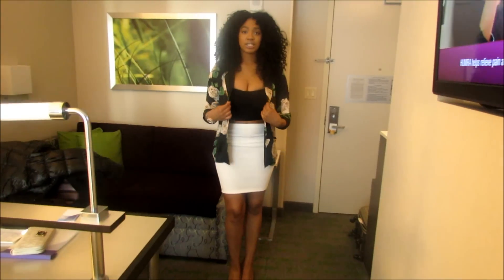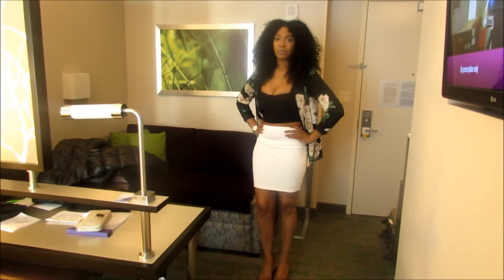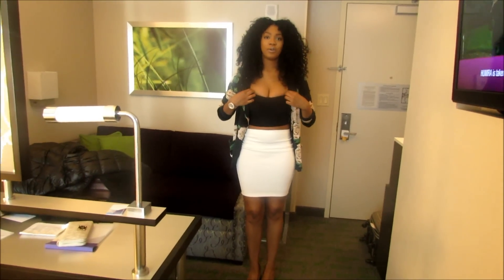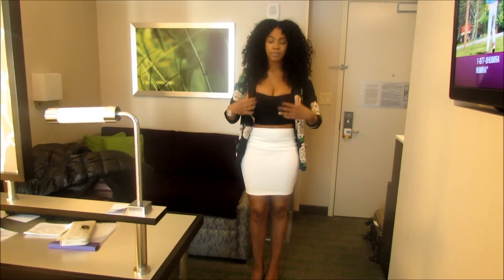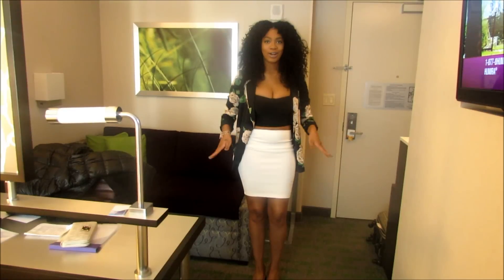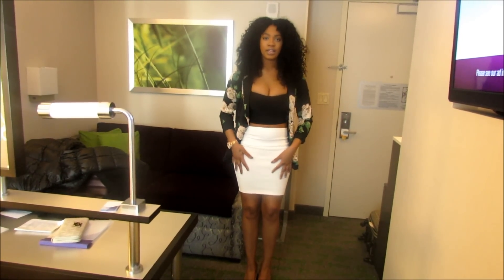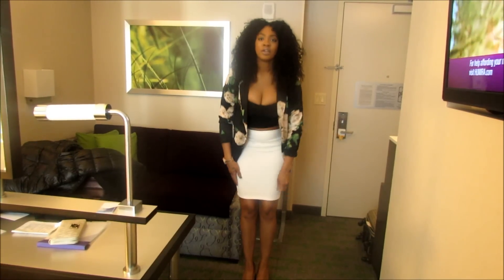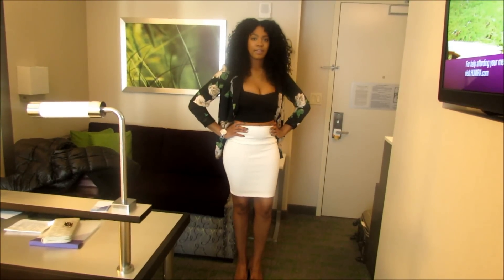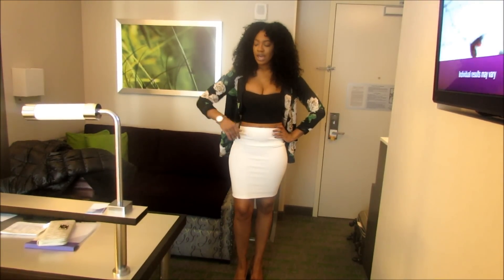My bustier top is also from Forever 21, bought a couple months ago for my birthday. This tight skirt is also from Forever 21 — the whole outfit isn't expensive at all; the skirt was about $4.99 and it's very stretchy, coming down to the knee. My wedges are from Michael Kors, got them from 6pm.com for about $60.